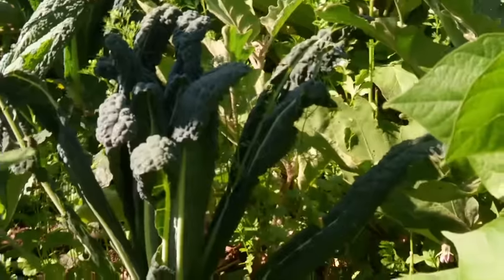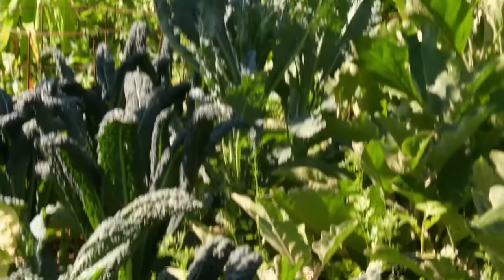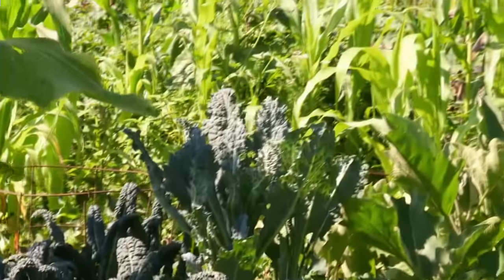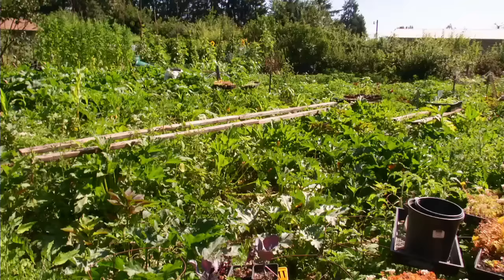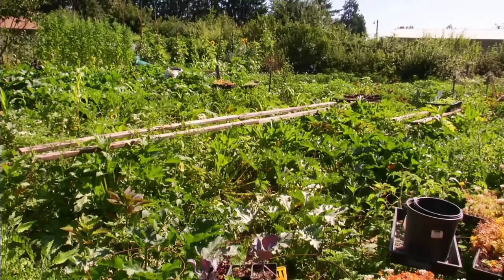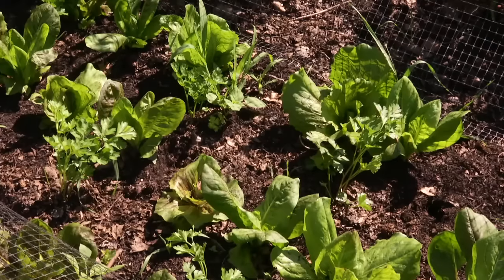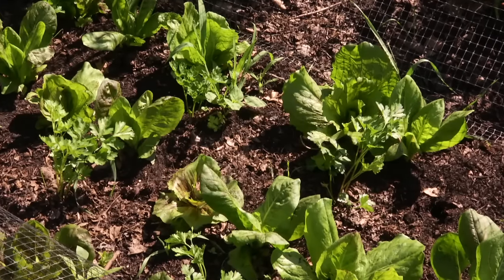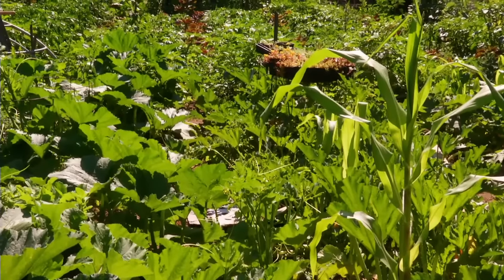He's got kale, eggplant, and broccoli growing on a grid. And then he made little furrows diagonal down there. In the furrows he threw cilantro seed and spinach seed, and he didn't even cover it up. And they all sprouted, and now they're growing tender in the shade of the other plants.